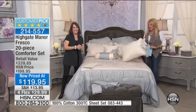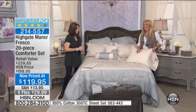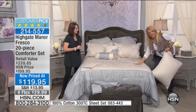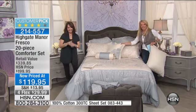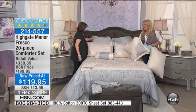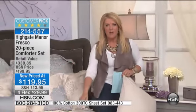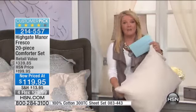This comforter is $5 a piece. This pillow, $5. If you went to a beautiful department store and saw a 20-piece set and this comforter was $5, there would be women pulling hair out of other women — it would get ugly, it would be like a battle.